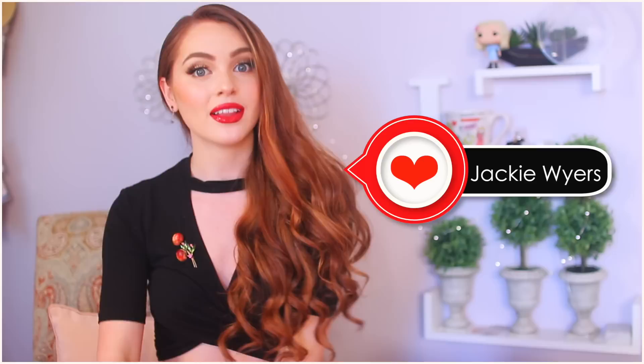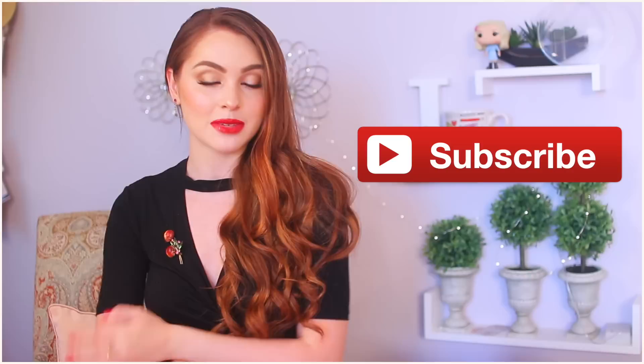Hey, it's Jackie, and for today's video I have a long-awaited Cheryl Blossom look from Riverdale. I love Riverdale — I cannot wait for season two, and I binge-watched the whole thing in one day. Cheryl is my favorite character, so I'm very excited to put on her look. If you enjoy this video, give it a thumbs up and subscribe if you love movie and TV recreations. Leave me a comment telling me who your favorite character or couple is, and let's get started with this makeup look.